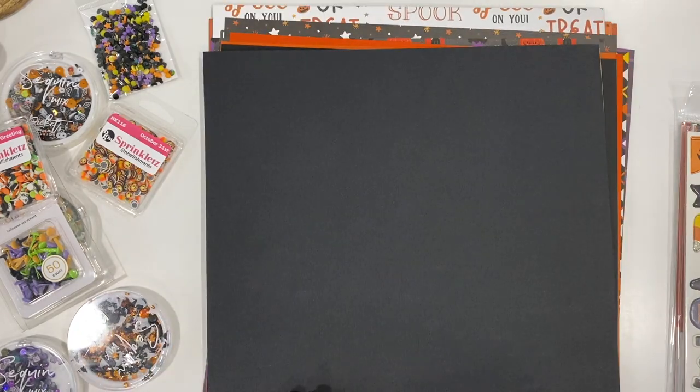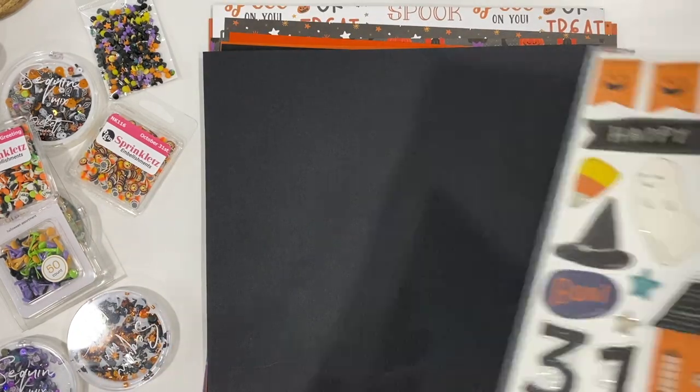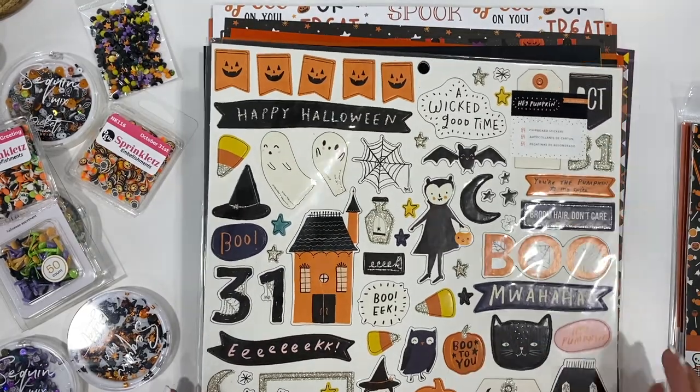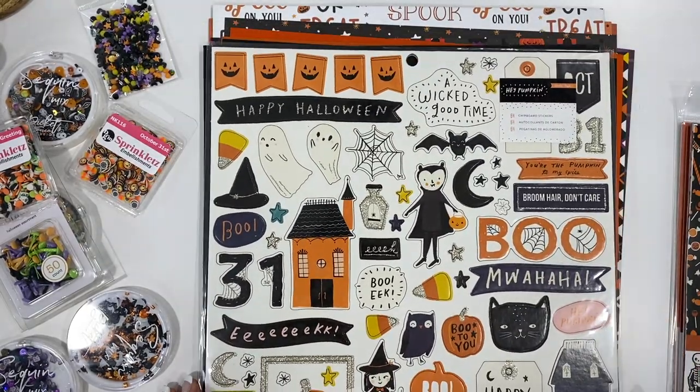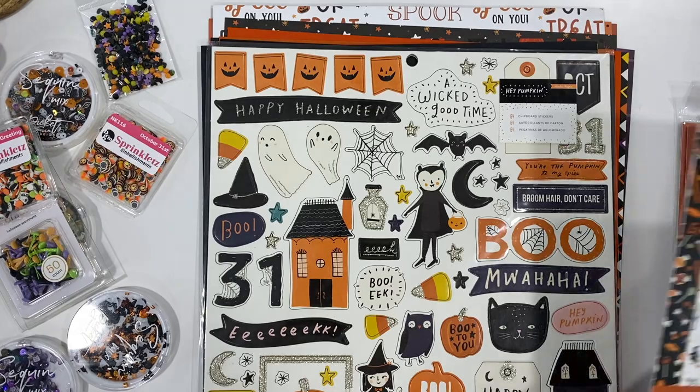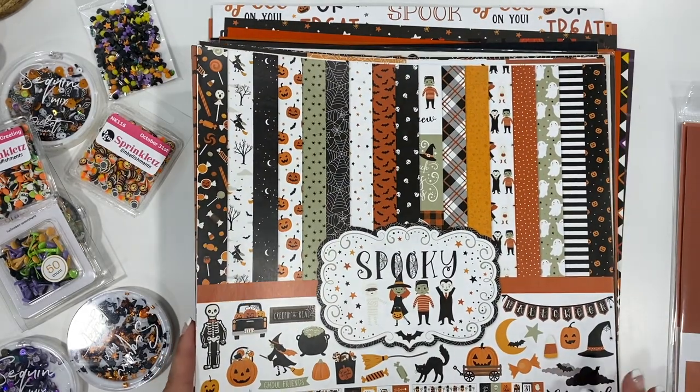From there we have some chipboard stickers. You can see the different stickers on here — these will be fun to play with. Then this pack that I got I'm really excited about — it's got a ton of fun different little things inside of it.